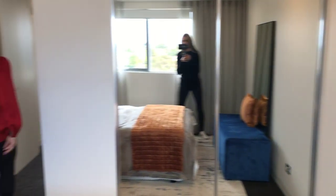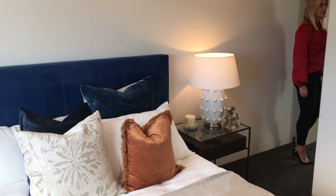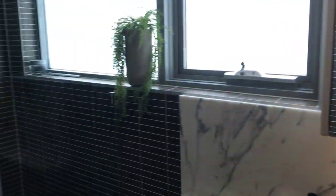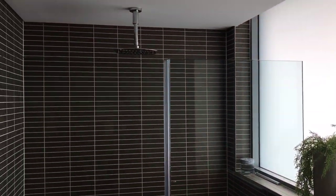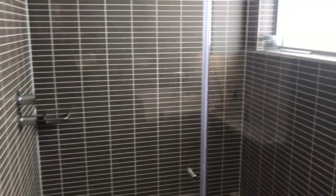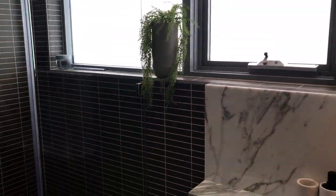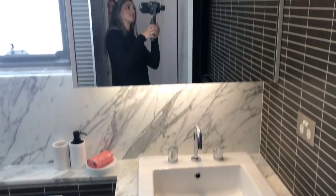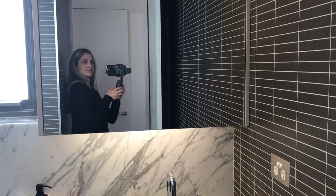And then we have the ensuite through here. Again really generous size ensuite, which is beautiful. And I love that marble splashback — isn't that stunning? And again, storage in behind your mirror there.